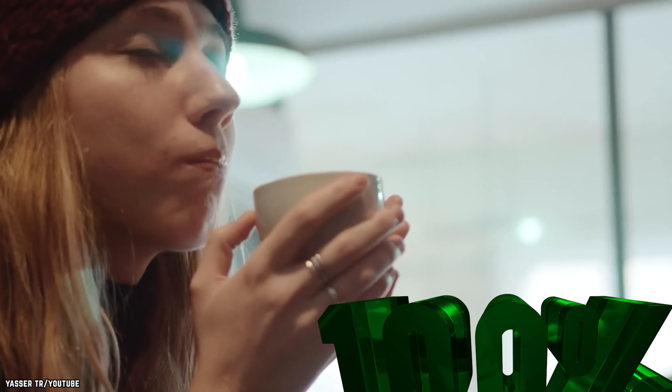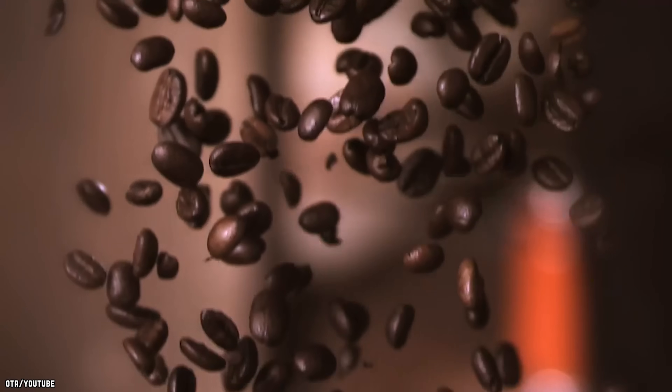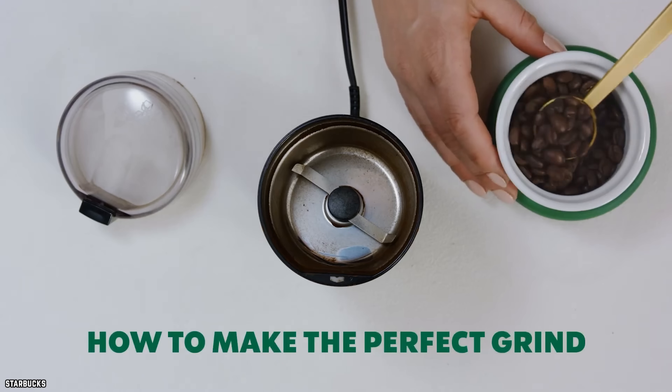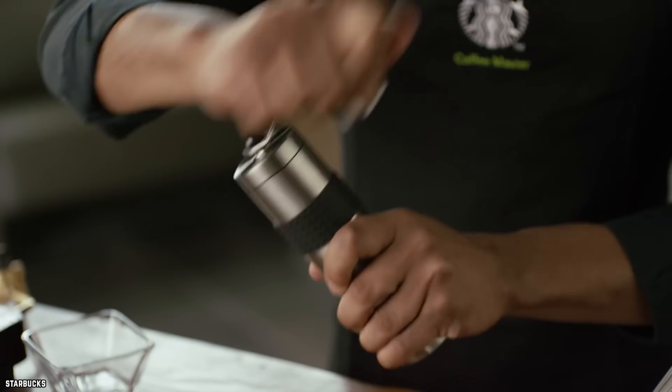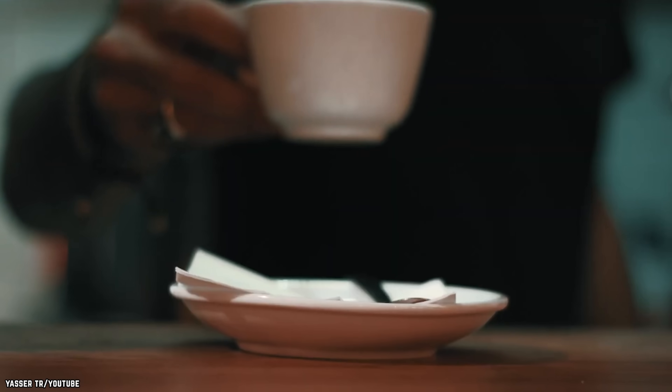The only way to make sure that you're getting 100% coffee is to buy the beans yourself. If classic coffee minus the additives is your vibe, try investing in a small grinder and find a brand of whole beans that you can work with. Grinding your own beans can be incredibly satisfying, and as an added benefit, you can make sure there's nothing in your cup but coffee.